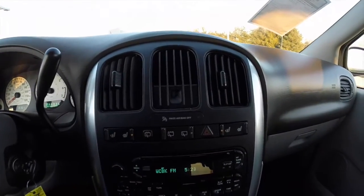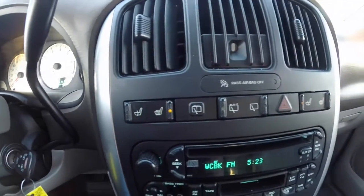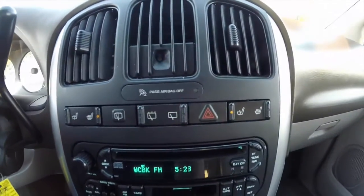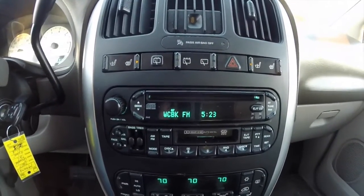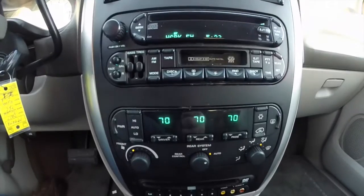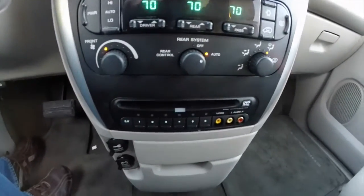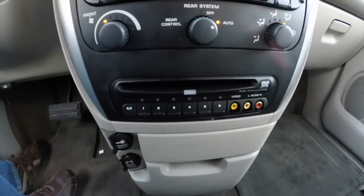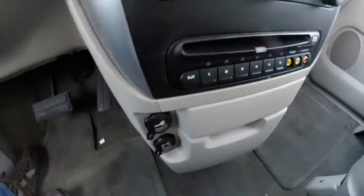Going down the center stack, we have heated front seats, rear wiper control, a premium AM/FM CD player with tape player, tri-zone automatic climate control, controls for the rear video entertainment system, and a couple of power outlets.